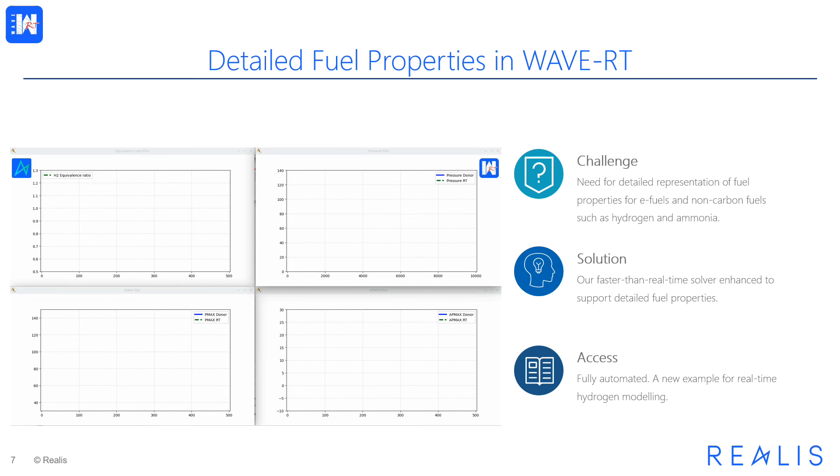Continuing the same theme, in this release we further improve the fidelity of our faster-than-real-time digital twin solver to address the need for detailed representation of fuel properties for e-fuels and non-carbon fuels, such as hydrogen and ammonia. The fuel properties of the exported RT model are now tabulated based on the detailed representation of the donor model. Access to this feature is fully automated — no additional configuration is needed. A new example for real-time hydrogen modeling is included in the installation, illustrating application to green non-carbon fuels.